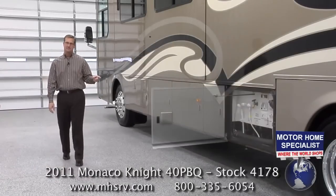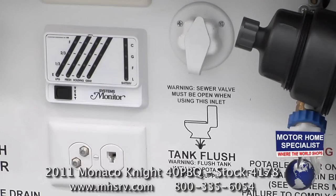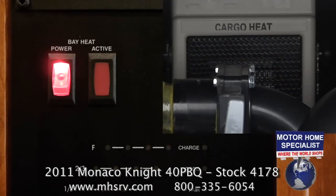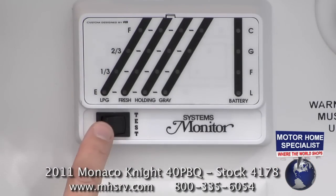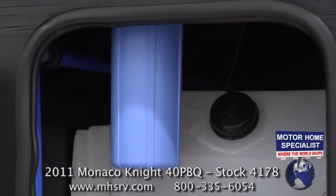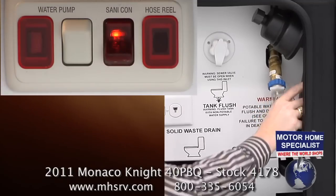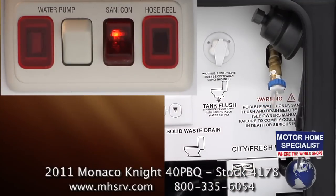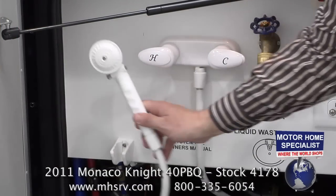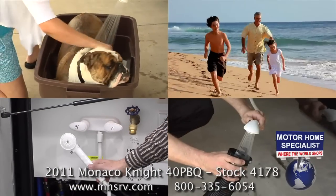Even the utilities bay in the Knight is incredibly well appointed. In the utilities bay you'll find a black water tank rinsing system, a systems bay heater, exterior level indicators, a water filtration system, and a Santicon power drainage system that really simplifies and sanitizes the process of dumping your black and gray water tanks. You'll even find an exterior shower that's really handy for washing the dog, beach trips, or just washing out the hoses.